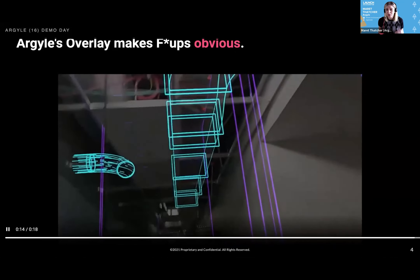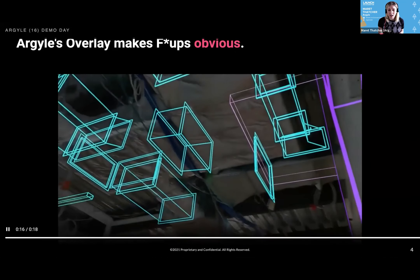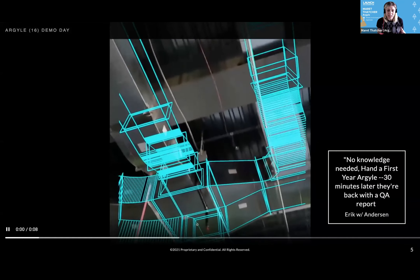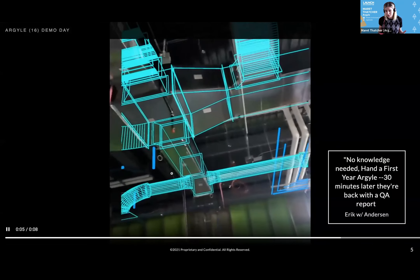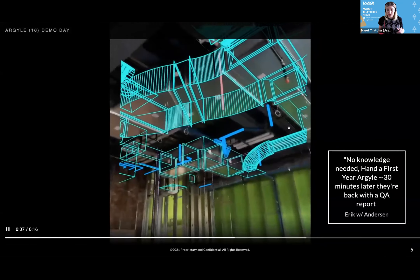He can walk the site and learn that we actually need two boxes, not one there. As Eric goes through the site, they're able to find errors proactively. They're actually able to prevent errors and see what they're building prior to building it.